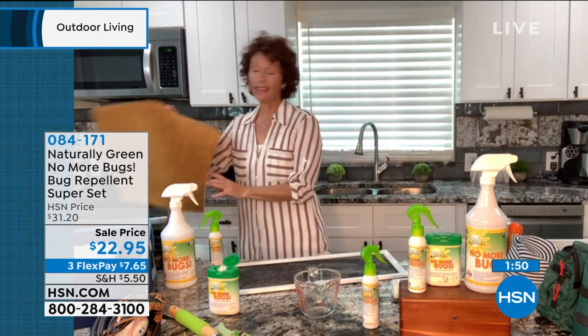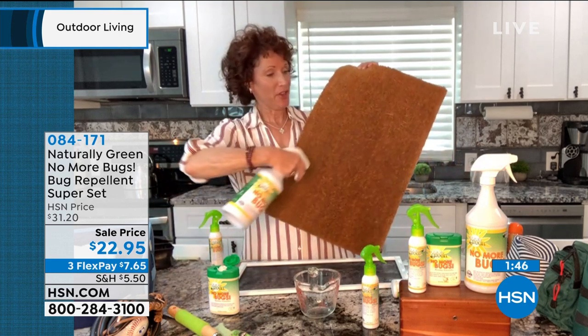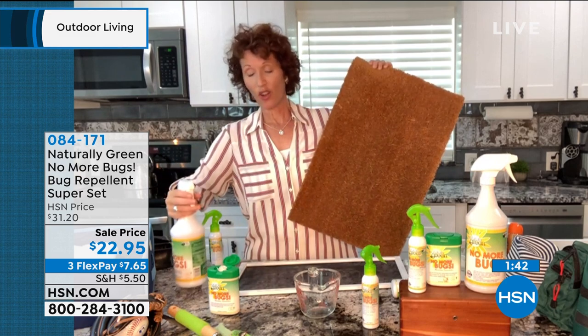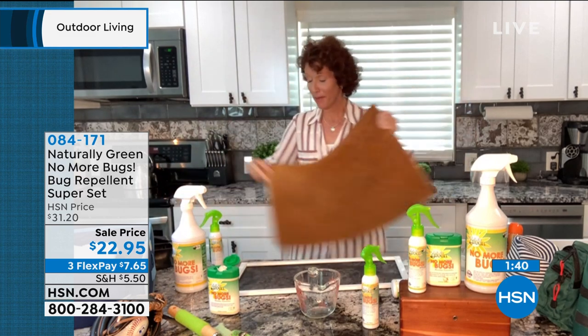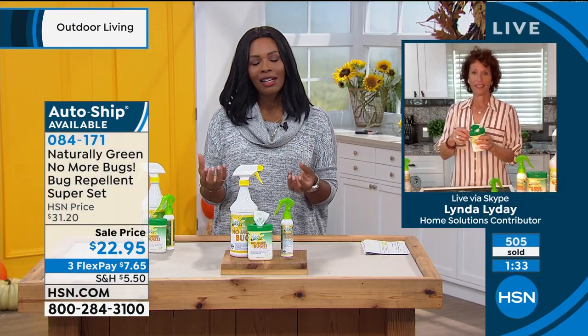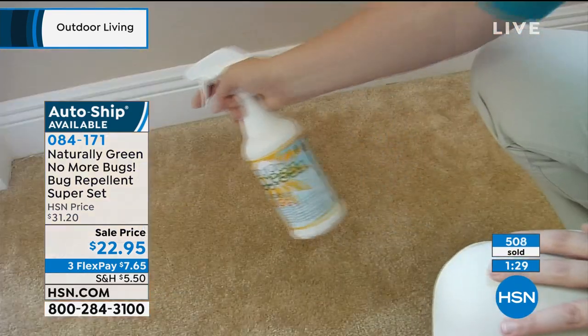Here in Florida, I love it because it's also a snake deterrent. If you're living in an area where you have snakes, spray this — snakes also don't like cedar. It's amazing. It's cedar, so it's got a really nice, woodsy scent. I don't think it's a scent that turns anybody off.